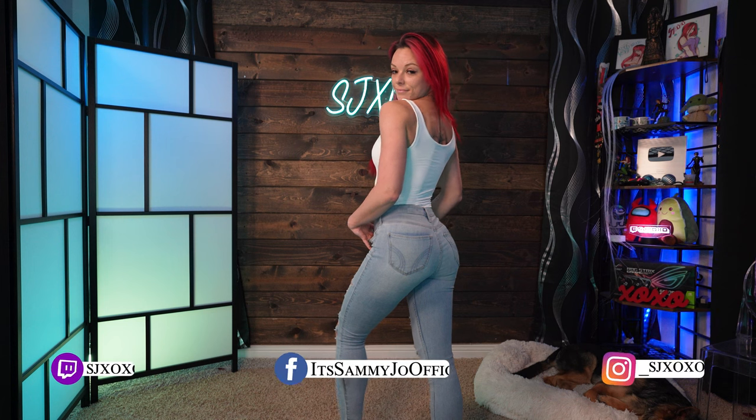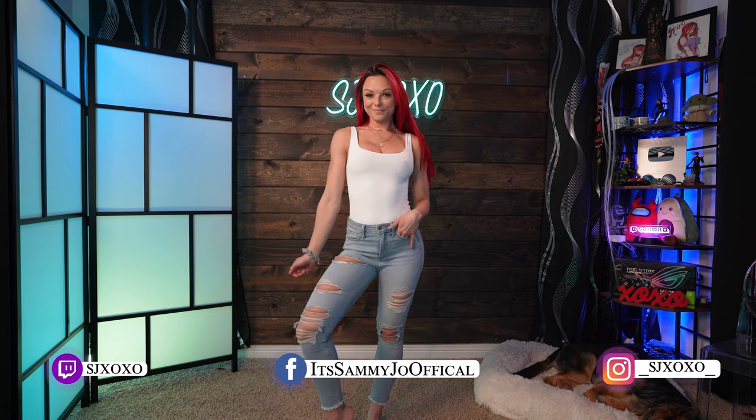Alrighty, so this is actually the same tank top bodysuit style we just had on, but obviously in the color black, size small. I love the compression on these — they are double-layered, so it's not see-through and you don't have to worry about any of that. It's just super compressive and so freaking comfortable. You can pair them with shorts, a skirt, cargo pants, jeans — literally anything.